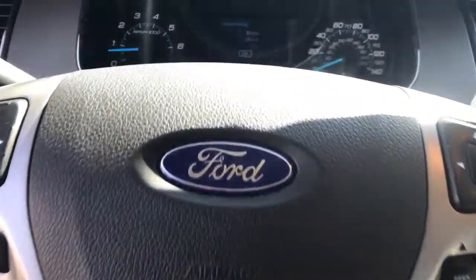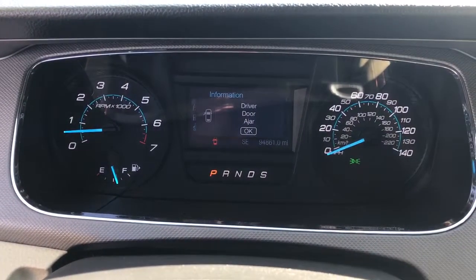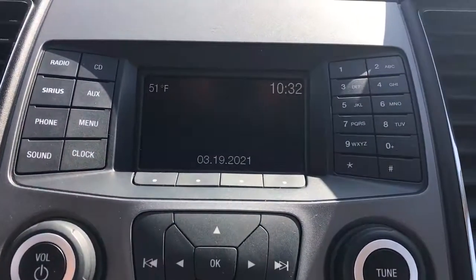Feel a new sense of confidence when you're behind the wheel of this dynamic Taurus. Our friendly and professional staff will toss you the keys and give you an outstanding test drive experience.